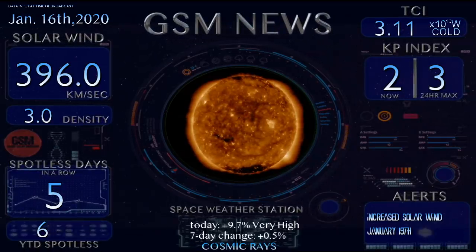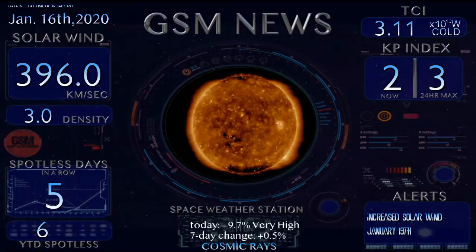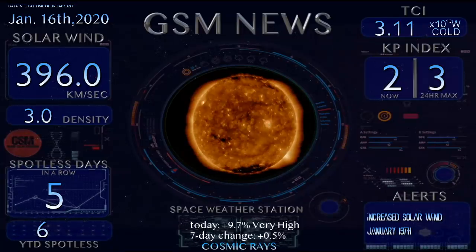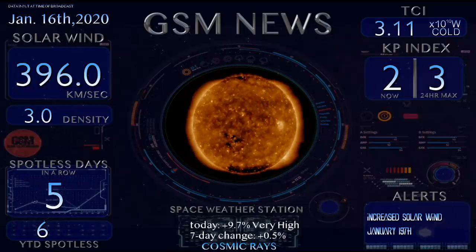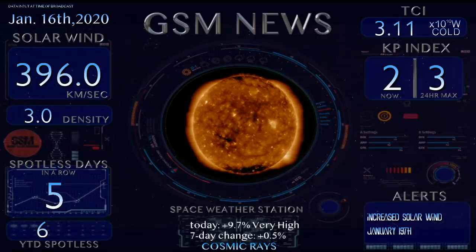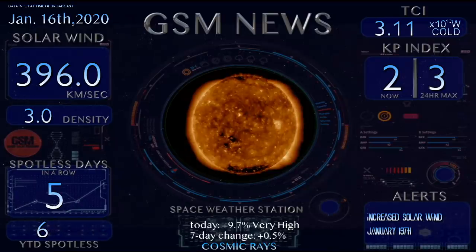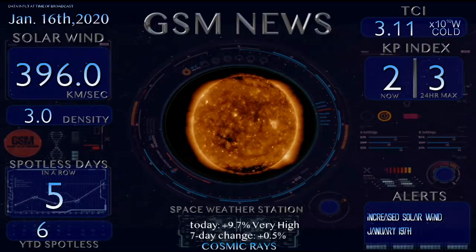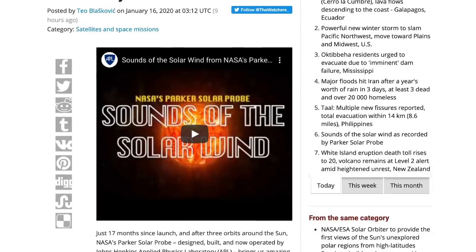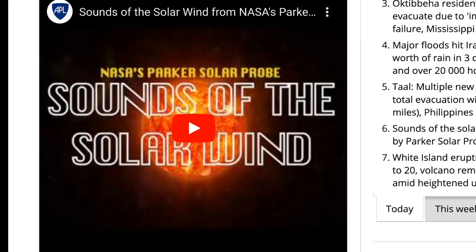This morning I have something very exciting. If you're into the Grand Solar Minimum research, you might know about the Parker Solar Probe. Thanks to the Watchers, they found a video to display this morning — it is basically the sounds of solar wind. I'm going to play a little bit of it, and I hope we don't get in trouble for it, because this is absolutely fascinating.